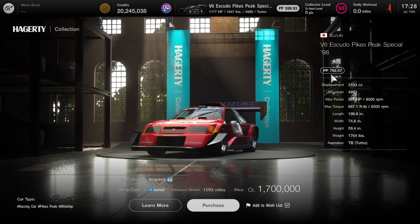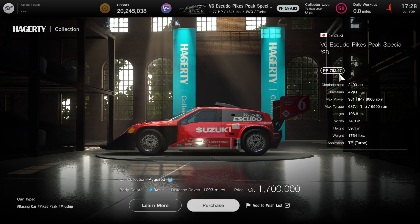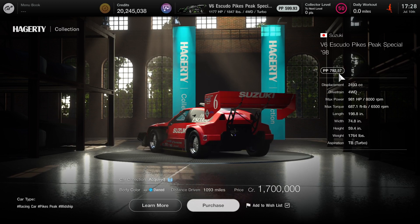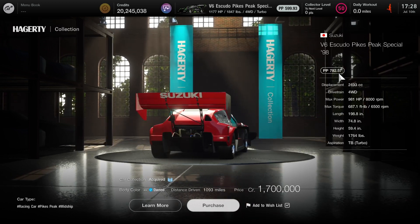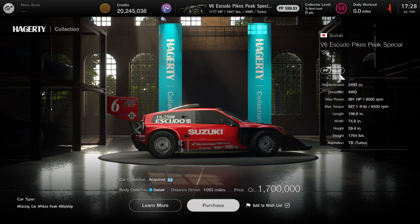Here are all the stats you need to know. It's right below the 800 points cut line, so this car is perfect for all the 800 events. It's just under 1,000 horsepower, under 700 foot-pounds of torque, and the weight is just a little bit over 1,700 pounds. So this car is a beast to drive.